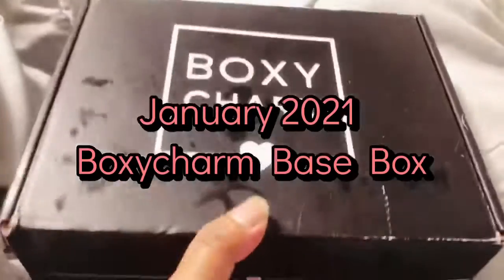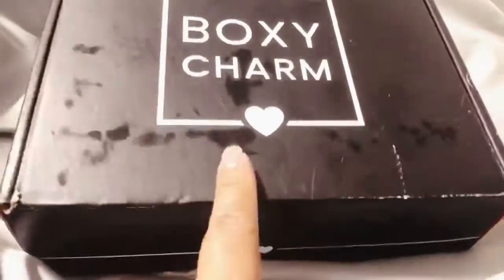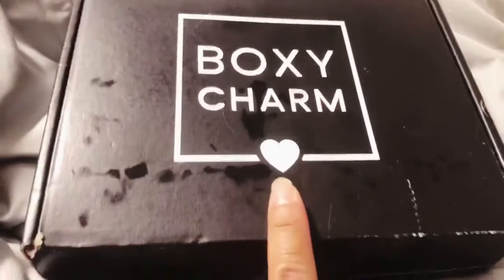I got BoxyMail and IcyPink, so this must be my base box — $25 a month membership.